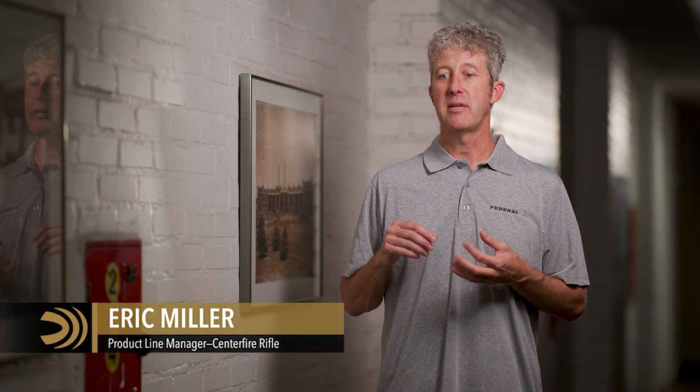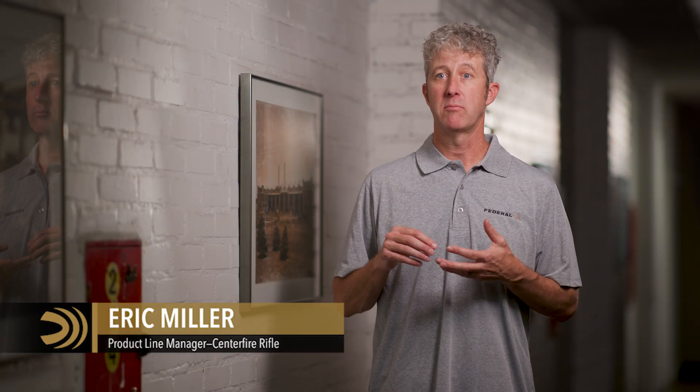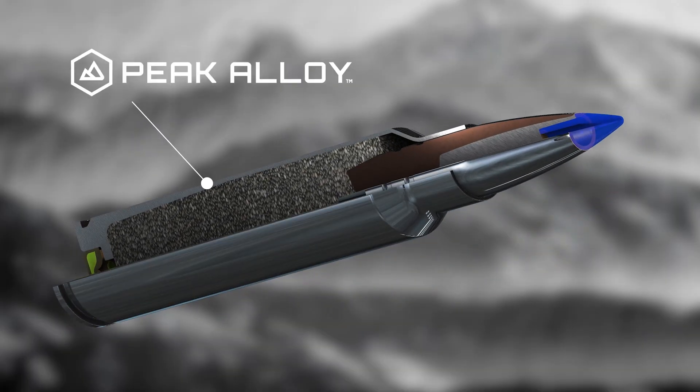Peak alloy is not what you would think of as the traditional steel ammo. It's different. We get the performance that we can't get out of brass. We have taken this and peak alloy allows us literally to change the game, change the way that we make ammo.